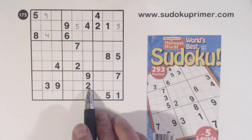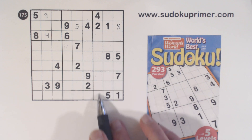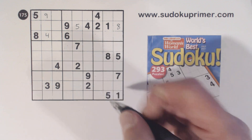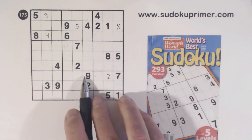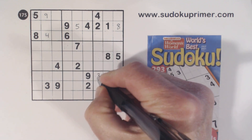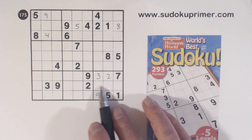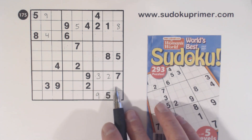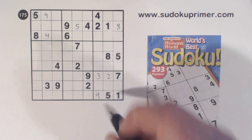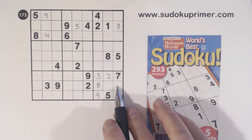Now we've got a 2, 3, and a 9 here, and we have 2, 3, 9 triplets here. We've got a 2 here, so that's a 2. We've got a 9 here, so that's a 9. And a 3 goes right there. Now we're missing 4, 6, 8 in this row. We've got an 8 there, so that's an 8 right there, and that leaves 4 and 6.